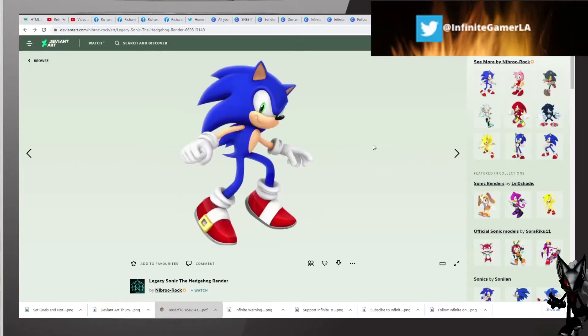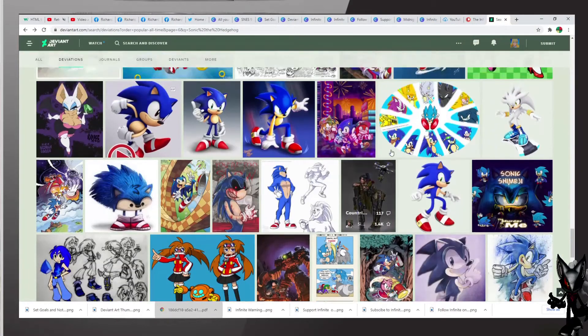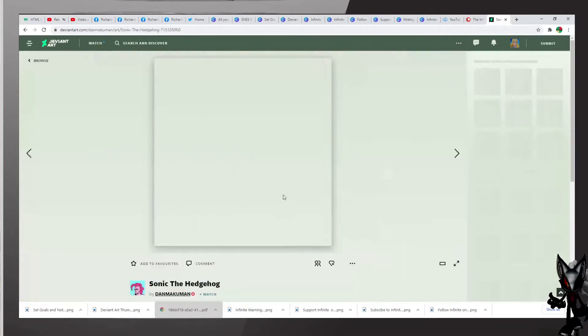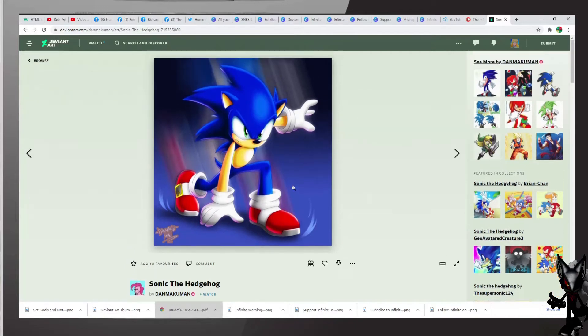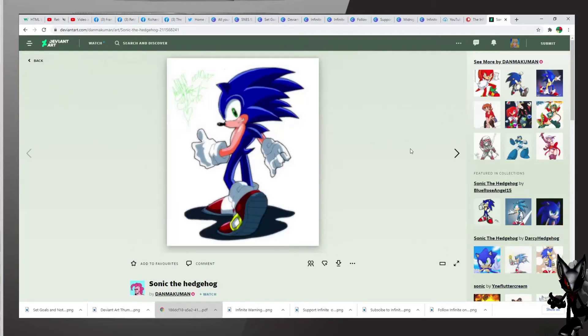Now let us continue — one more artist to highlight. Look at this, this is nice, by Damukan — a very good art, excellent work. We also have this one — I like Sonic's pose here, excellent. And now we have to look at the other side of Sonado, and it is Shadow the Hedgehog.